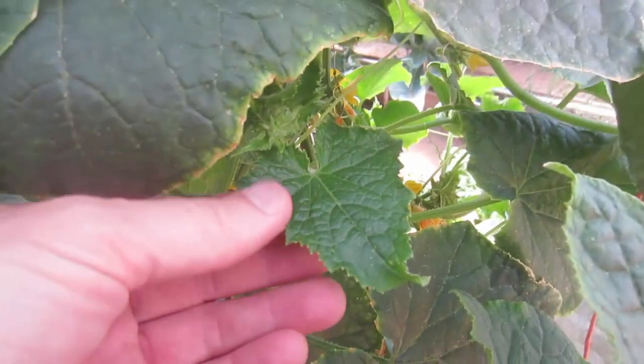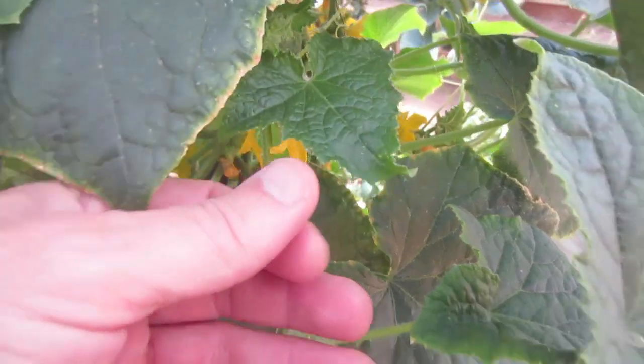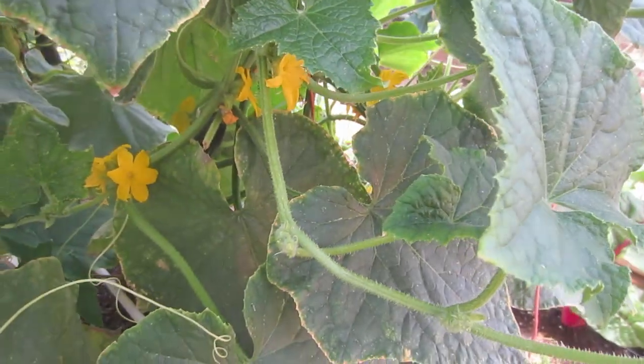This leaf looks fine. I mean, there's nothing wrong with that leaf. No white spots, no crinkling, no drying. That's really weird.